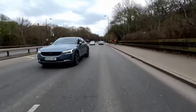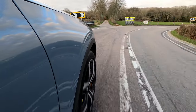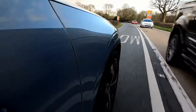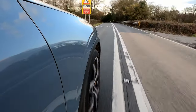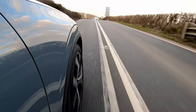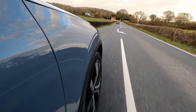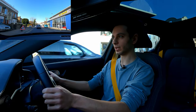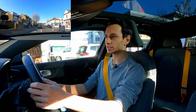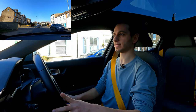Where the Polestar 2 really shines is in its handling. All-wheel drive gives plenty of confidence on country roads, and the weight distribution — 51% front, 49% rear — is near-perfect. The steering has a nice weight and feel to it. While it isn't as nimble as the Tesla, the overall chassis setup is really well sorted.